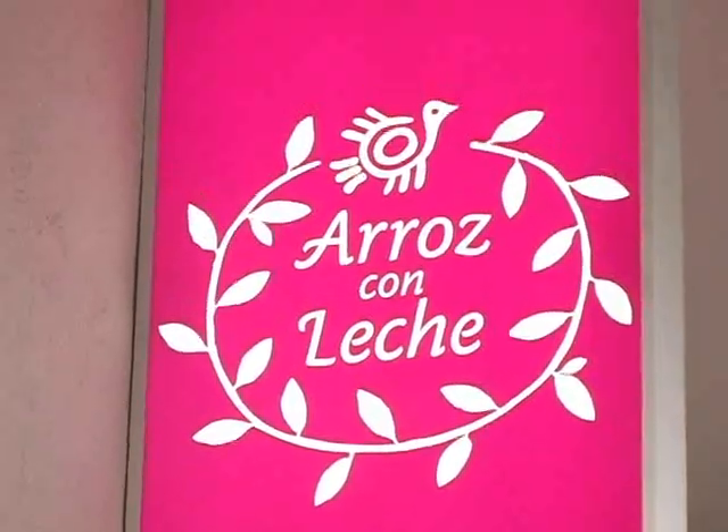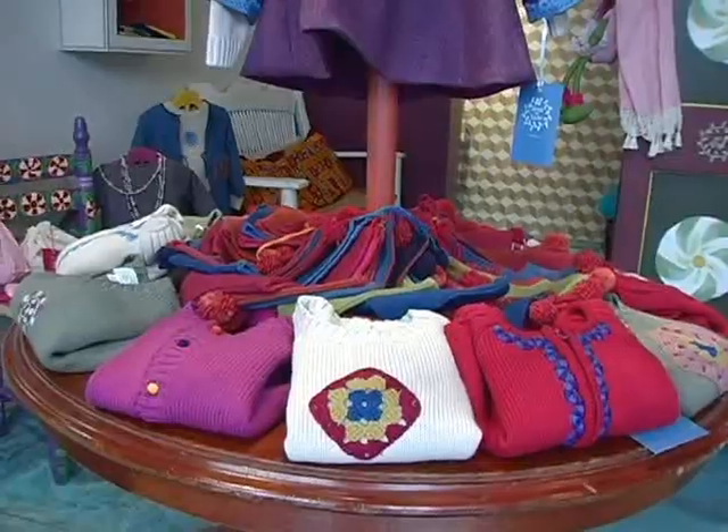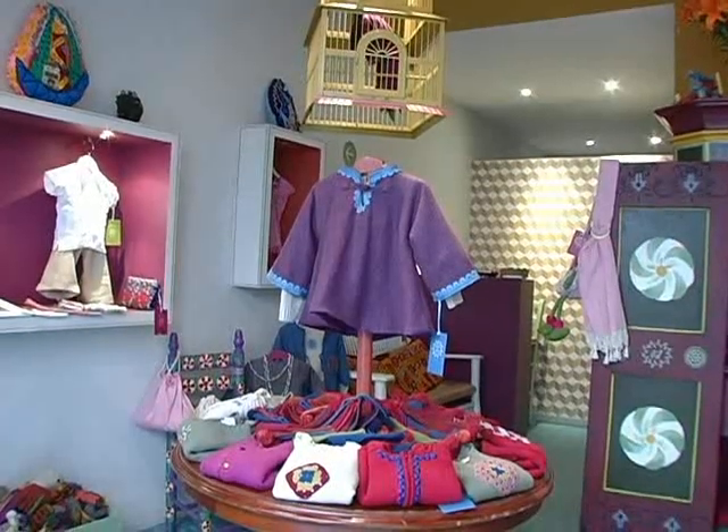Make sure to stop into Arroz con Leche. This store sells clothing for babies and children, all made here in Mexico.